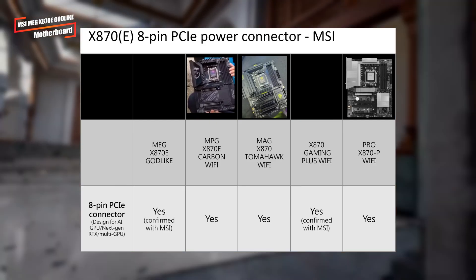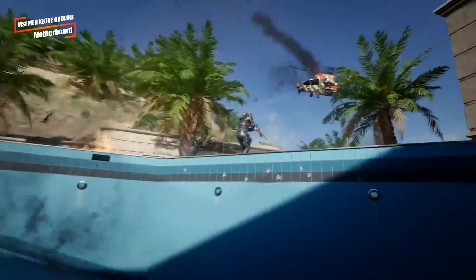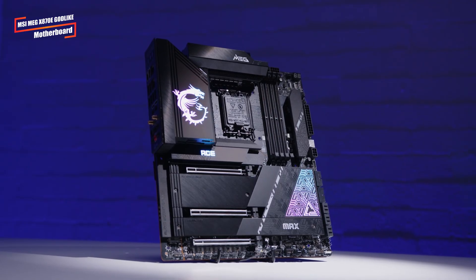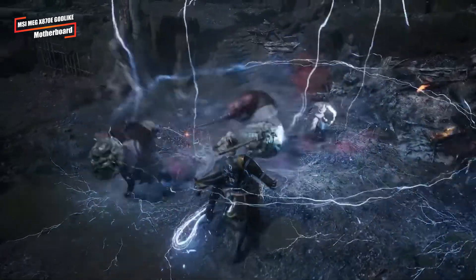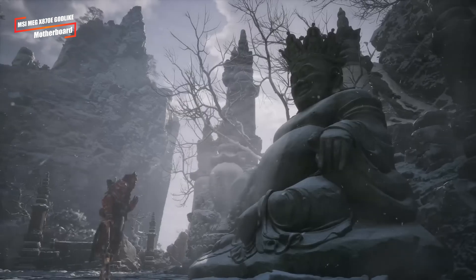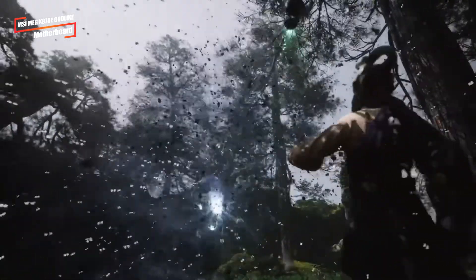It even has an additional 8-pin connector, which could be crucial for future multi-GPU setups or the upcoming RTX 50 series GPUs. Although pricing and release dates haven't been announced, it's clear that this motherboard is targeted at enthusiasts who demand the best in performance and overclocking capabilities. The X870E Godlike is set to be a top contender in the high-end motherboard market, and we can't wait to see how it performs in real-world tests.